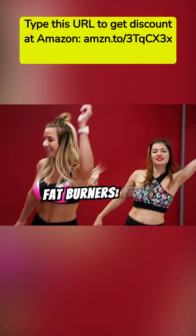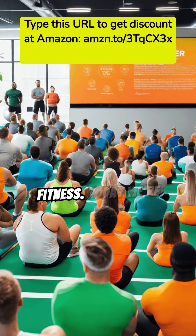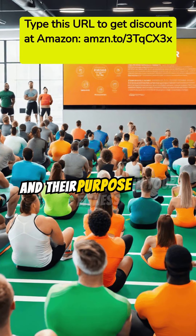Unveiling the truth about fat burners, from basics to smart usage. Welcome to Grow Power Fitness. Today we're diving into the world of fat burners and their purpose in your fitness journey.